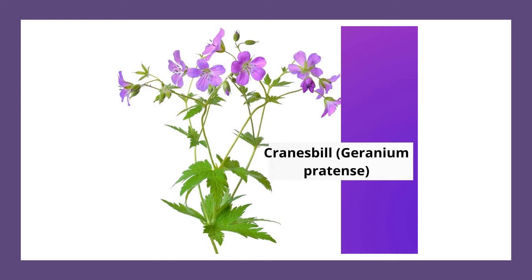The cranesbill is used to stop abnormal bleeding related to menstruation and uterine problems. It can also be effective against the bacteria that causes tuberculosis.